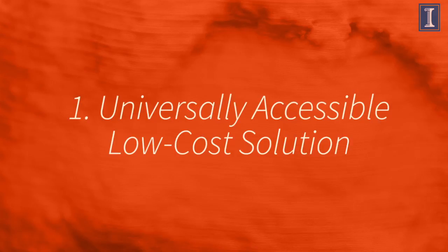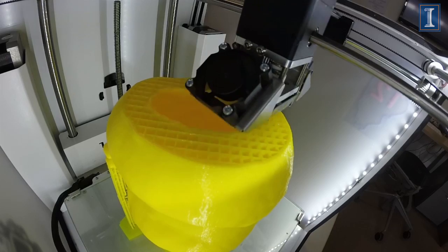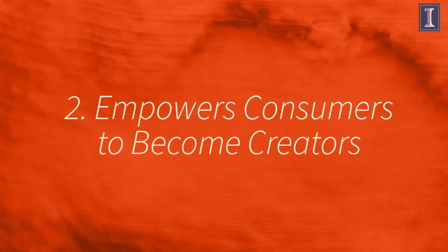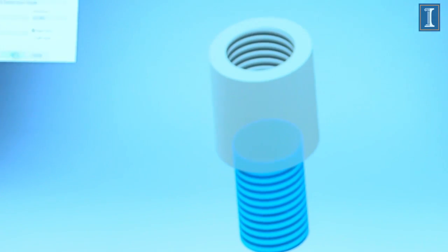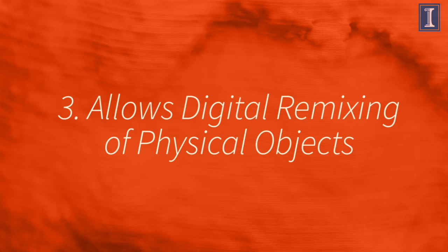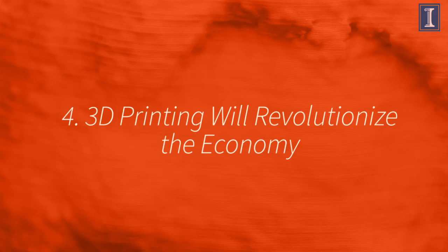By engaging in these various learning activities, you'll increase your appreciation for what 3D printing is and how it's going to revolutionize our economy. First, 3D printing is a new, low-cost, desktop technology that can be used by just about anyone. Second, this technology allows us to easily turn our ideas into objects and gives consumers the power to be creators. Third, 3D printing blurs the divide between the physical and the digital and makes it easy to remix and customize physical objects. Fourth, by changing both the roles of consumers and the nature of objects, 3D printing will revolutionize our economy and change the way we live. Finally, this course will provide a firm foundation for the remaining courses in our specialization, and hopefully capture your interest in learning more about 3D printing by enrolling in these courses.